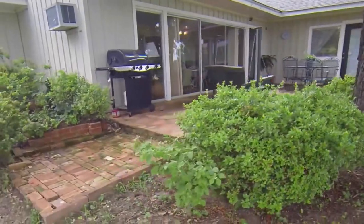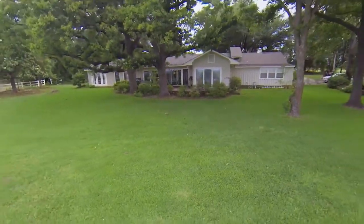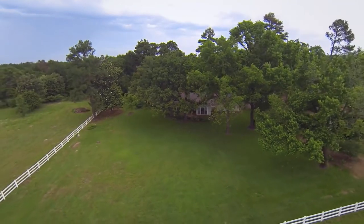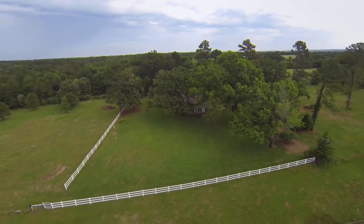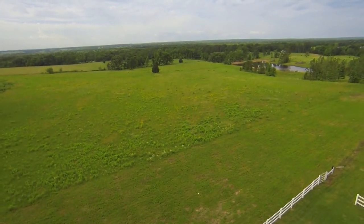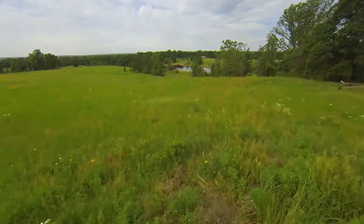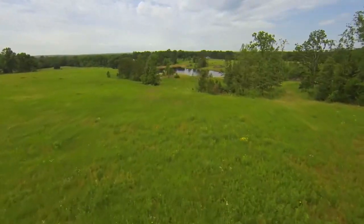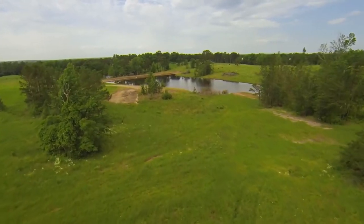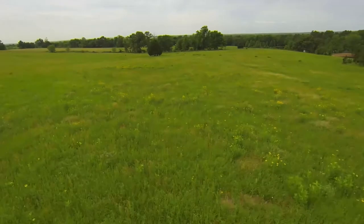The backyard is perfectly suited for long outdoor evenings with family and friends. The rolling terrain is paired with two nice lakes and plenty of cover for wildlife. This is surely one of the most beautiful estates in East Texas.